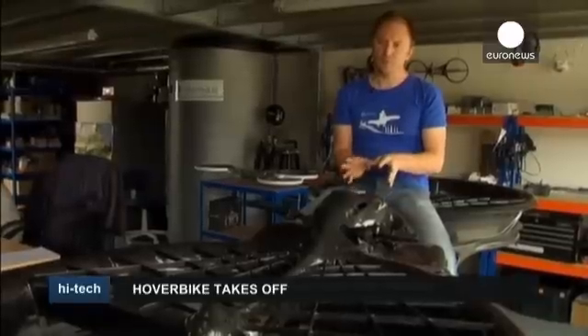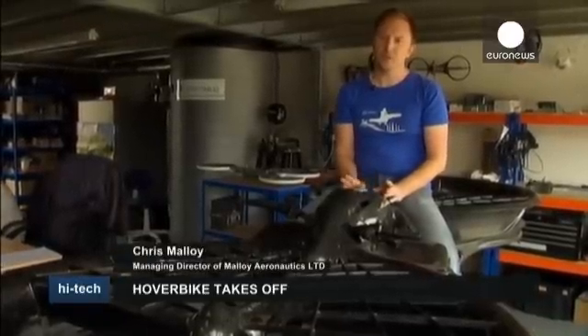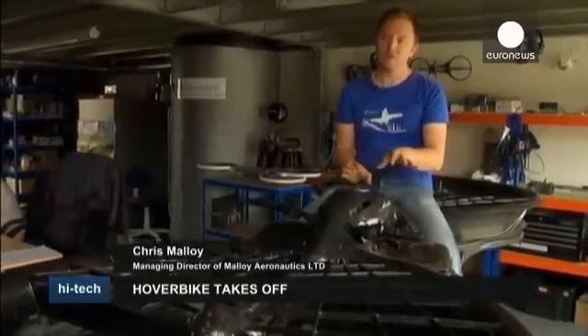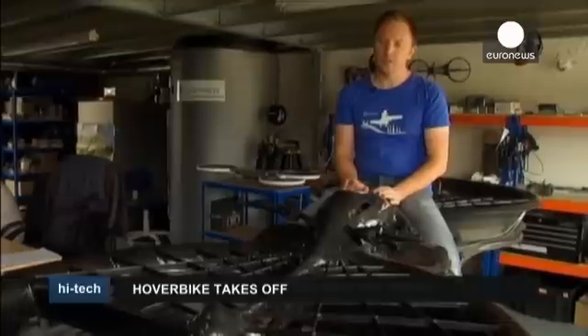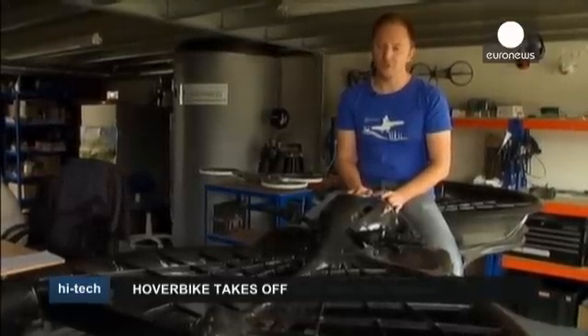The reason we moved on from the bicopter design to the quadcopter design was that the technology has now moved to such a point that controlling a vehicle using independent thrust through the four motors of a quadcopter is much more efficient and cheaper now than it was when I first started this bicopter design.